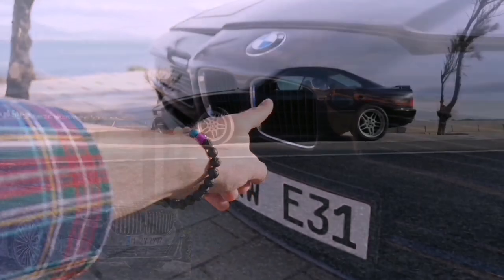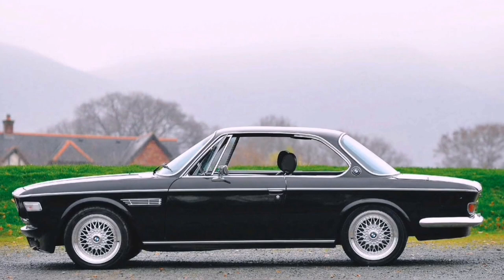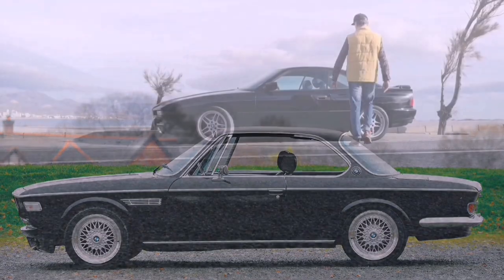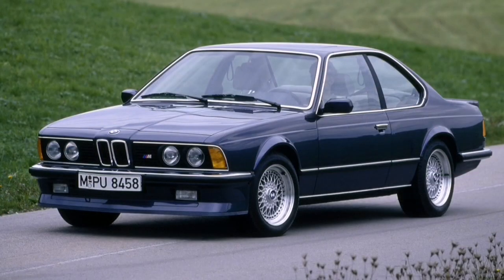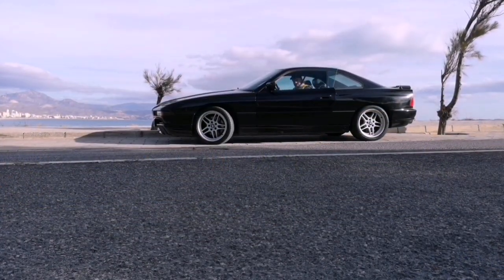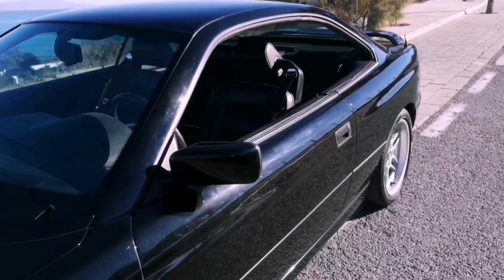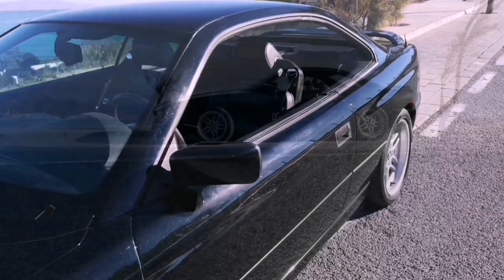And now if you think about this amount of money and the grille... that small. Conceptually, this model follows the legendary E9 and to some extent the first 6 Series. Just look how cool it looks with both windows down — there is no B pillar, just like in the mentioned E9.